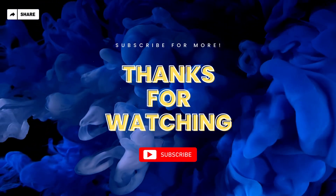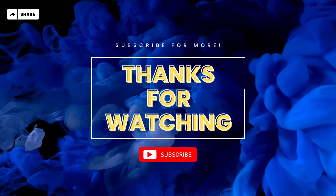Thank you for watching, and remember to like, share, and subscribe. I'll see you soon.